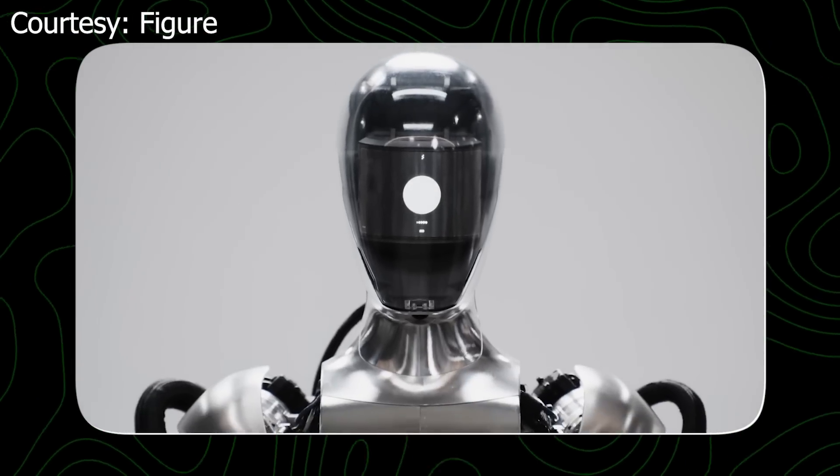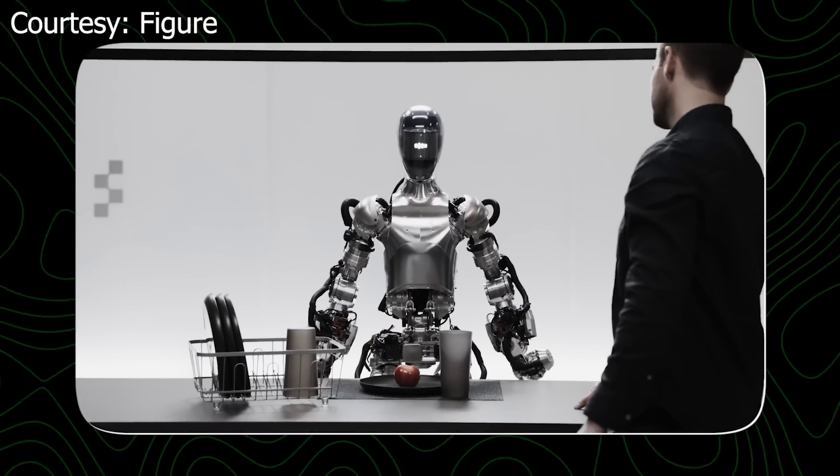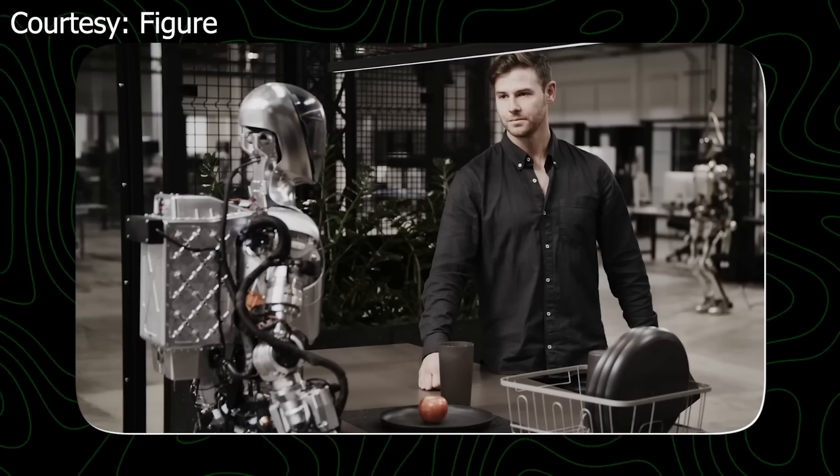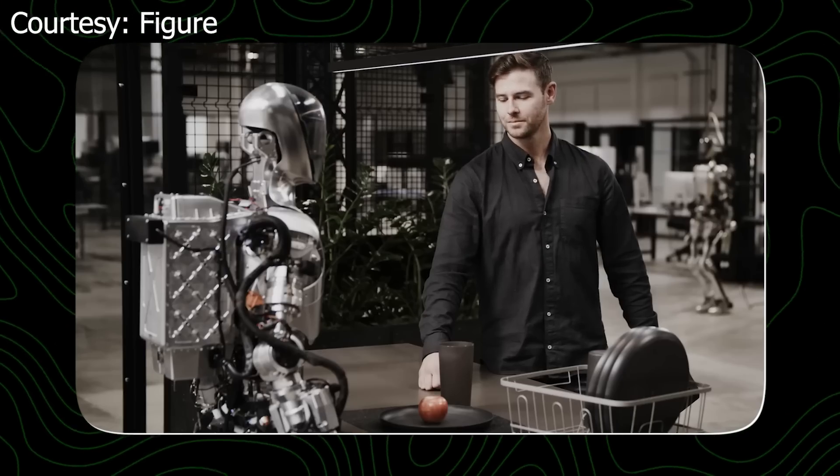Hey Figure 1, what do you see right now? I see a red apple on a plate in the center of the table, a drying rack with cups and a plate, and you standing nearby with your hand on the table.